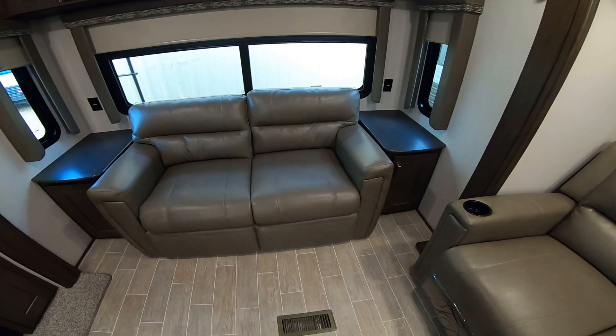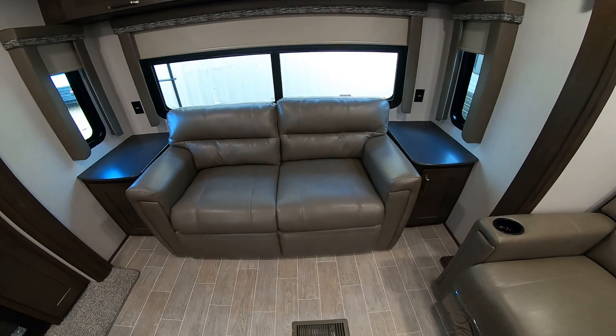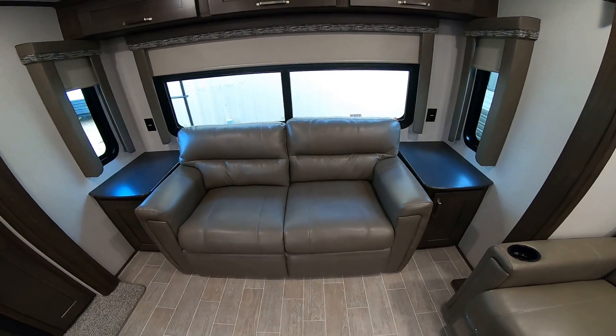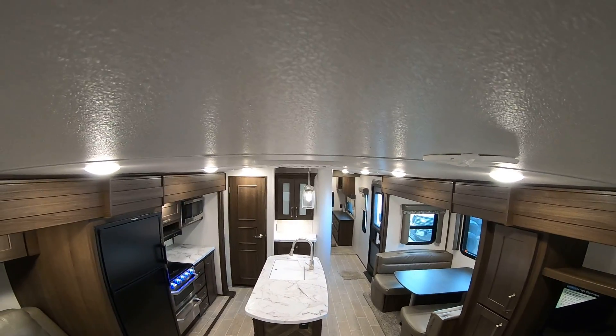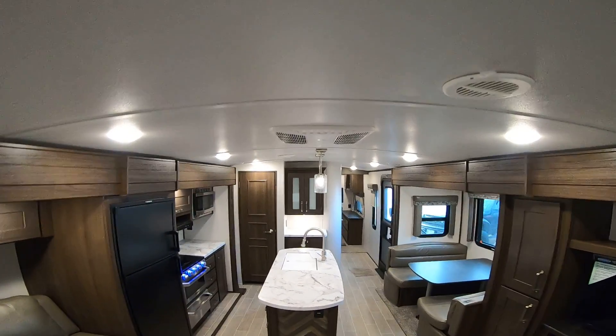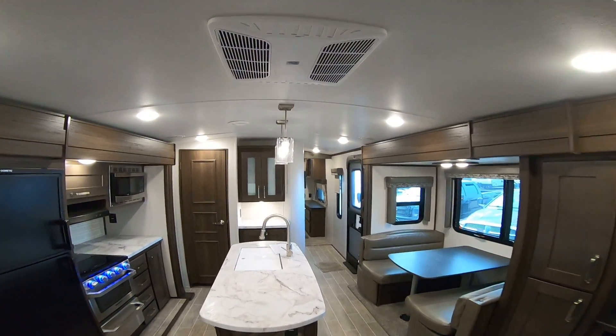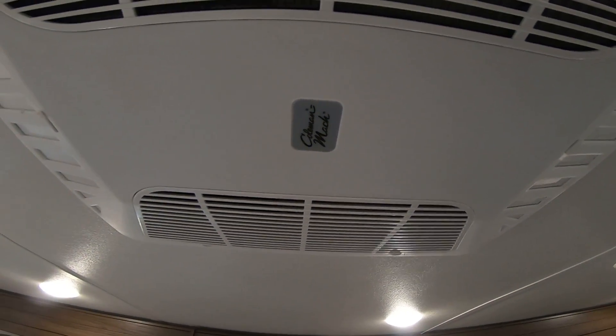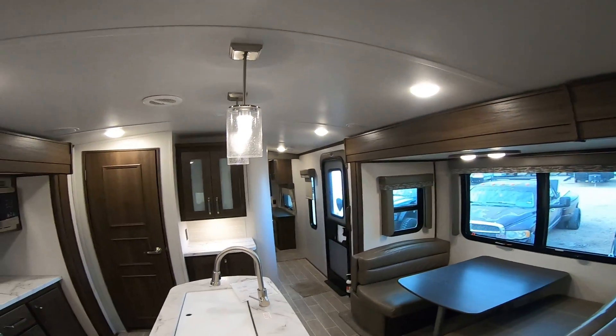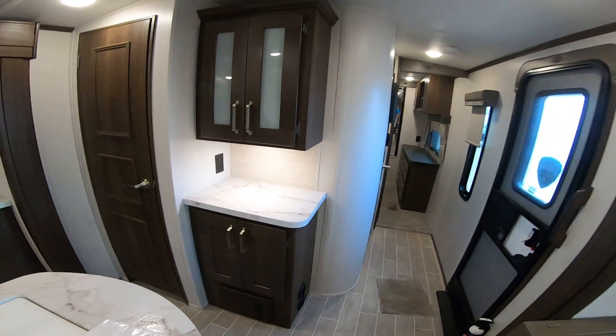If you ever have guests come over, you do have a tri-fold couch that makes into a full-size bed that will sleep two adults comfortably. This one does have a radius ceiling, so it is a little bit higher versus a flat ceiling. These have fantastic insulation. They also use the Coleman Mac ACs, which is preferred over other brands. You do have a secondary AC in the front as well, which is nice.